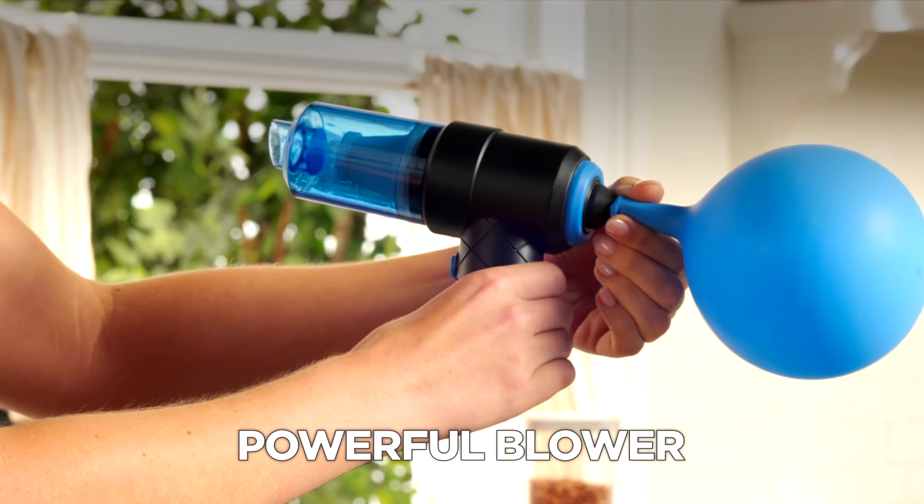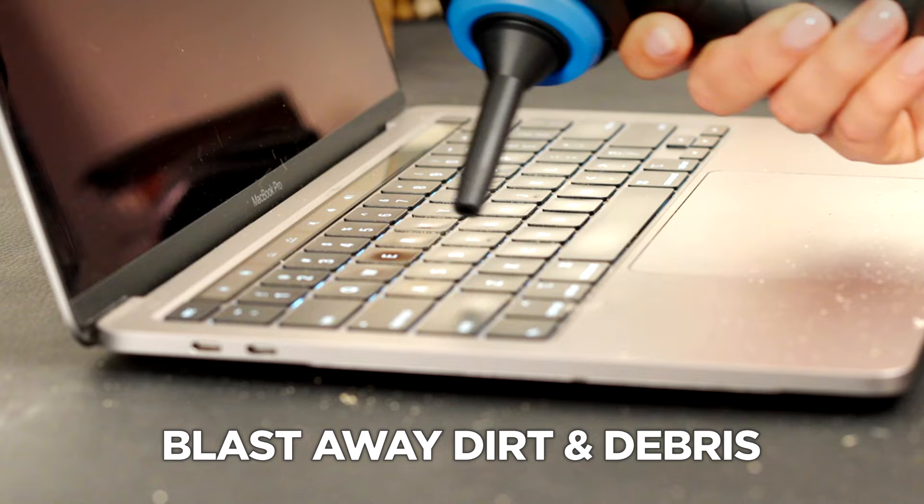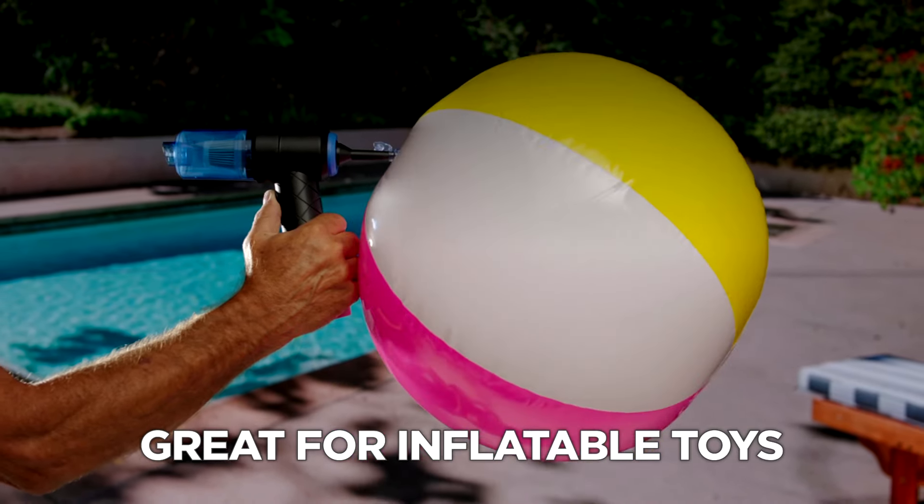You can even use GOVAC as a powerful blower. Simply attach the blower nozzle to blast away dirt and debris, or quickly become the hero at the pool.